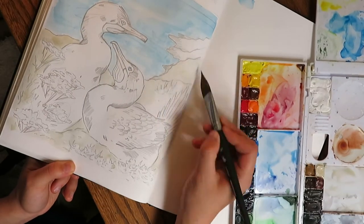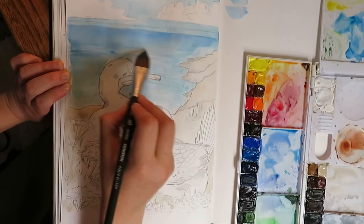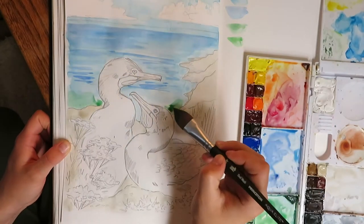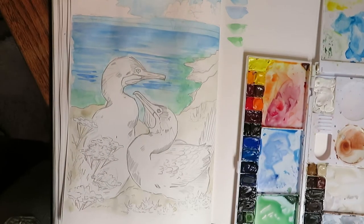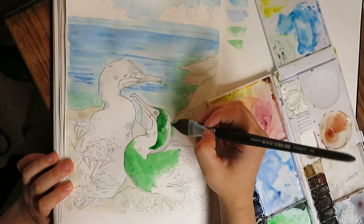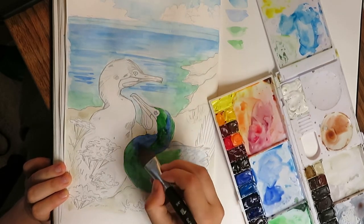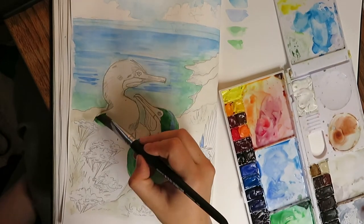Brant's Cormorants are a seabird — they're a diving bird found all along the west coast, with breeding colonies from Mexico up to Washington state. There are some that can be found in British Columbia and Alaska, but no breeding colonies up there. They mostly eat fish and some crustaceans, so they're a really neat bird you'll see almost everywhere on the west coast. They're quite common in most coastal areas, and they're really striking birds — quite fun to watch, especially while they're nesting.